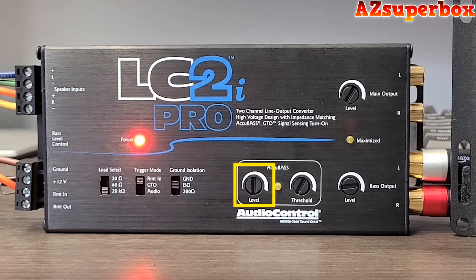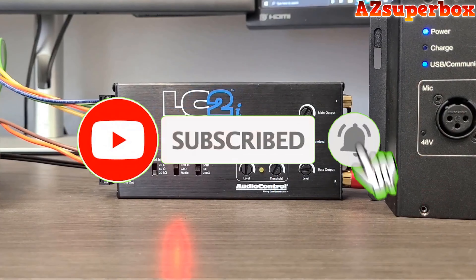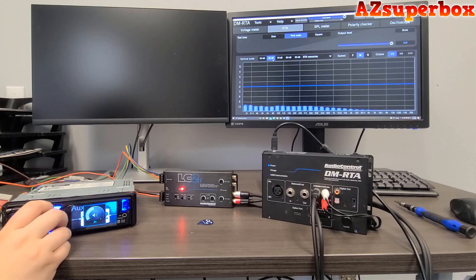If you find this video helpful, don't forget to press that subscribe button to stay updated with our latest content. We appreciate your support and look forward to bringing you more valuable car audio reviews and recommendations.